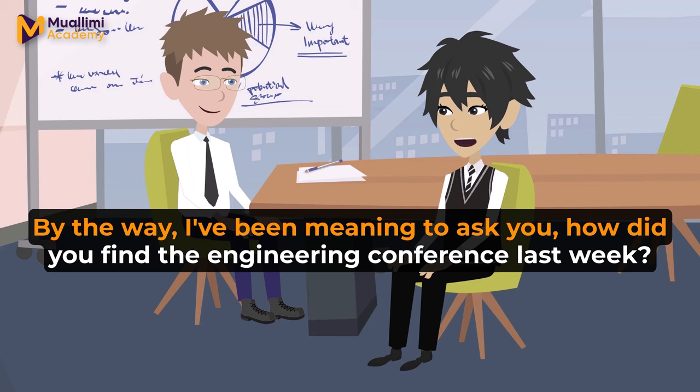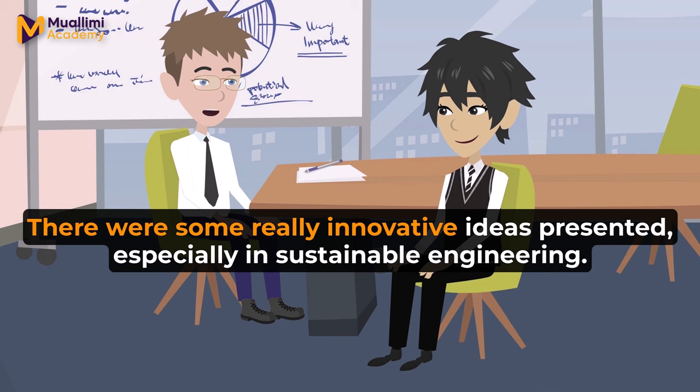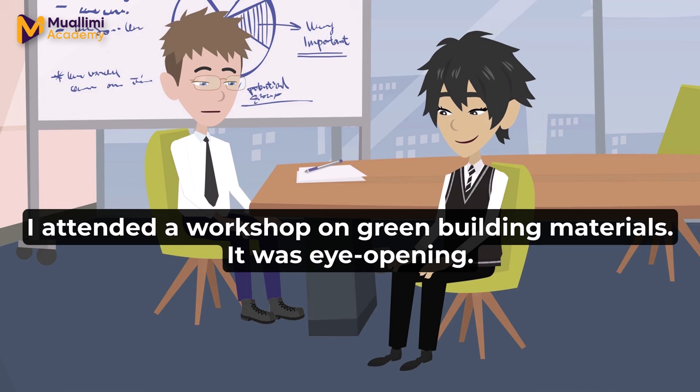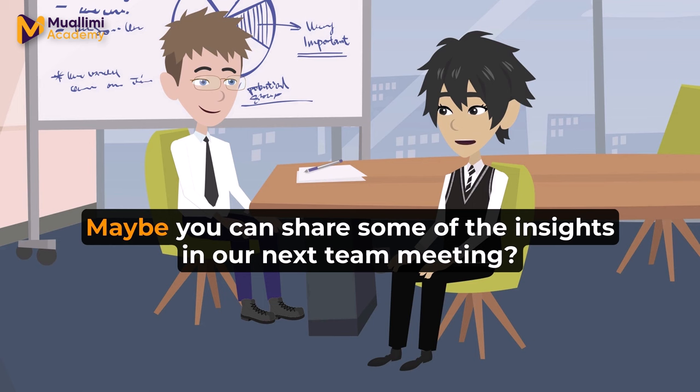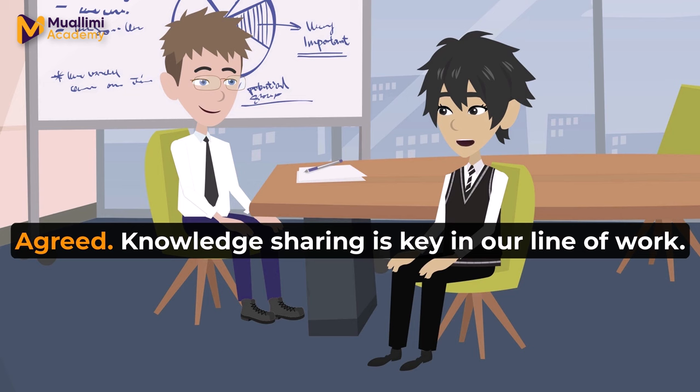By the way, I've been meaning to ask you — how did you find the engineering conference last week? Oh, the conference was fantastic. There were some really innovative ideas presented, especially in sustainable engineering. That's exciting. Sustainability is becoming increasingly important in our field. Absolutely. I attended a workshop on green building materials. It was eye-opening. Sounds like it was worthwhile. Maybe you can share some of the insights in our next team meeting? Sure. I'd be happy to. I think our team could benefit from the latest trends and research.